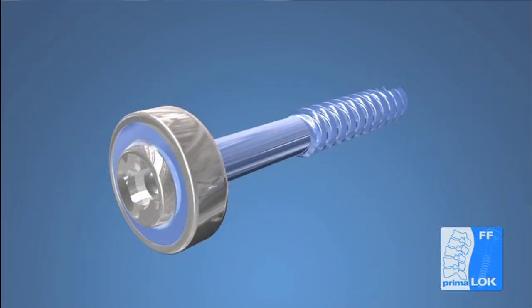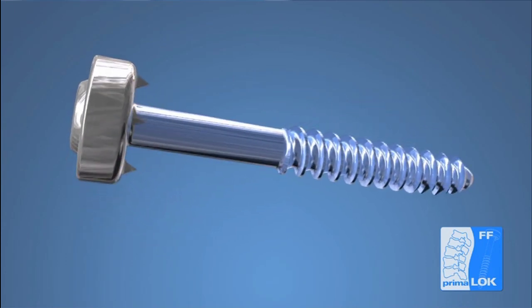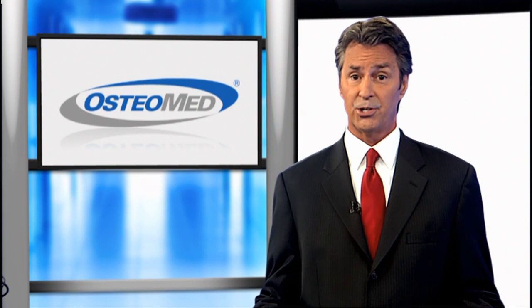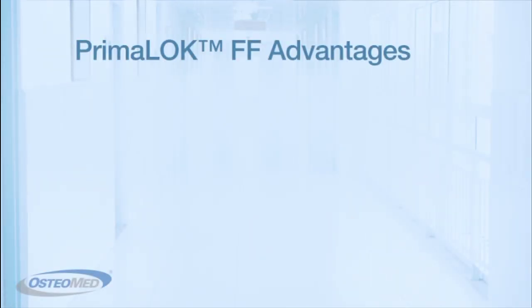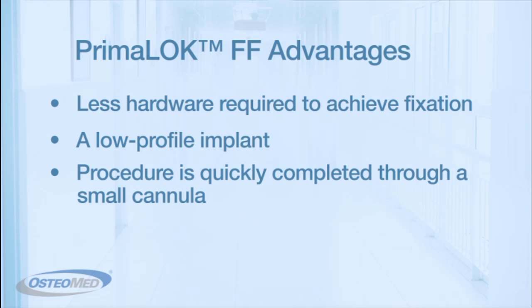Using a single midline incision, a bilateral fixation of a spinal segment can be made and an anti-rotation mechanism keeps the implant securely anchored. This is all done with little disruption and irritation to the surrounding soft tissues, unlike traditional fixation procedures. With the Premaloc FF, there is less hardware required to achieve fixation. It has a low-profile implant, and the procedure is quickly completed through a small cannula. It is a great option for achieving relief for spinal pain.